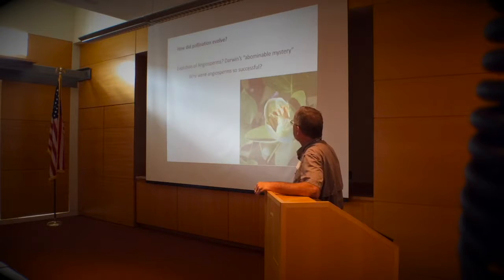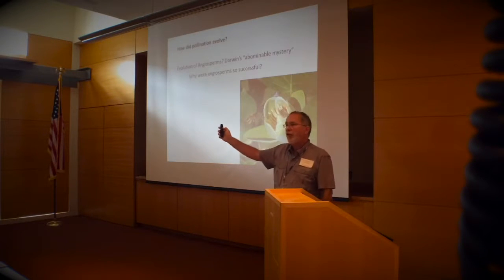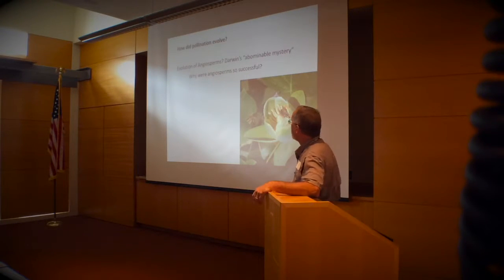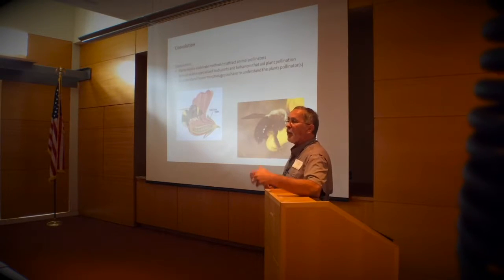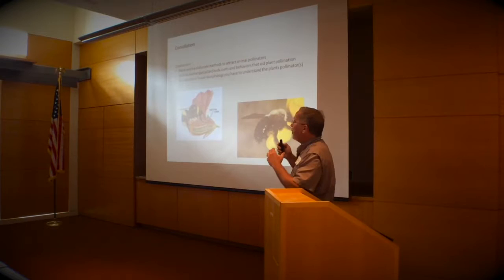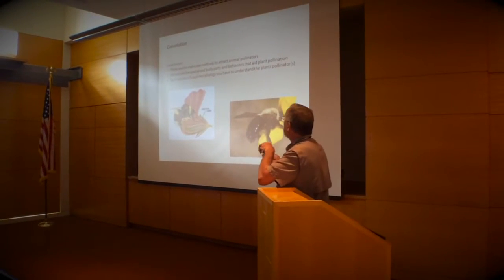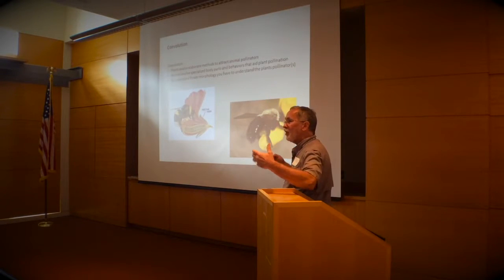Charles Darwin had trouble getting his mind around that. He called it the abominable mystery — how could angiosperms have evolved and displaced other plants so quickly? It generally takes a much longer time span. The answer: insects. Plants made a relationship with insects to bring their gametes to the gametes of other plants. They didn't have to depend on wind and chance anymore, which made them extremely successful. They began a process of co-evolution that's occurred ever since.